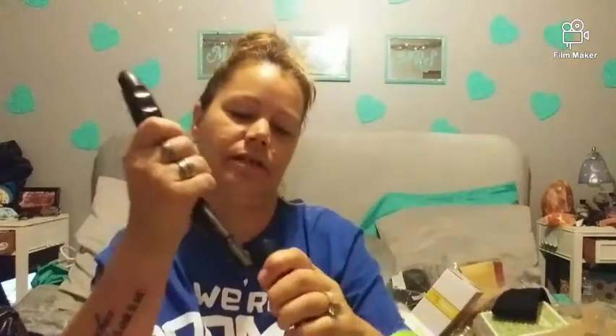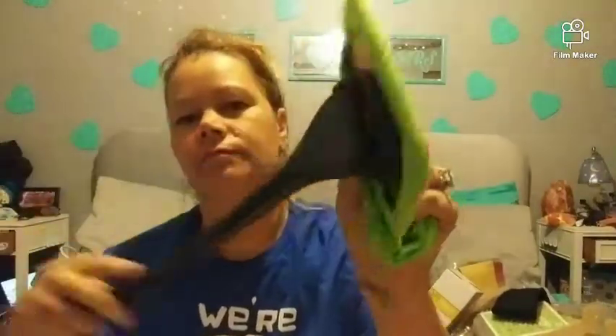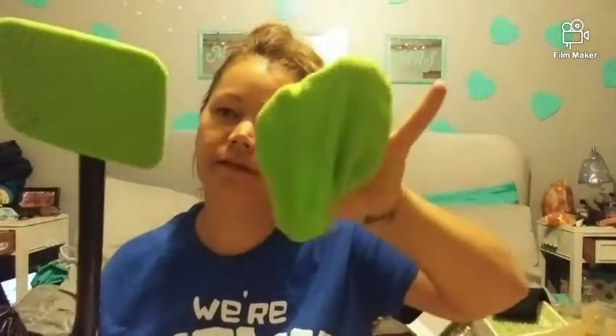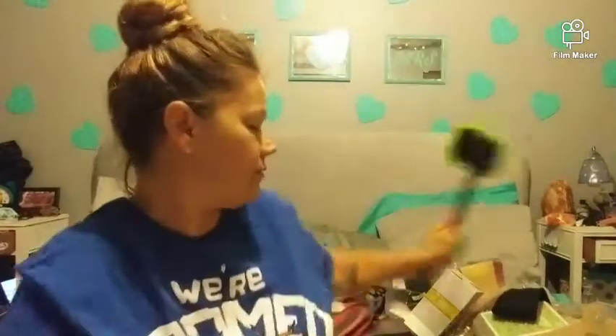I got a windshield cleaner for the inside windshield. These are like $12.99 at Menards. It comes with an extra cleaning pad so you can get right in there. I got one and my stepdad got another one.